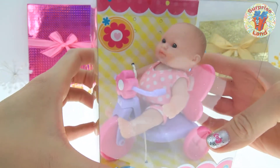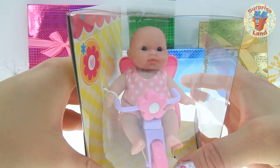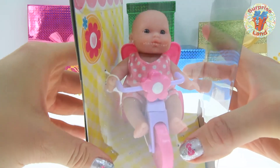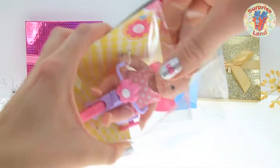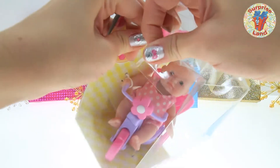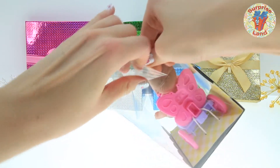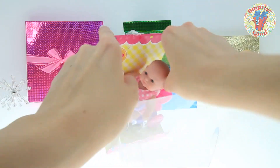Look how cute these little babies are. Look at that sweet little cherub, angelic face, everybody. How cute! Let's open it up and see what we have inside. It's kind of neat how it has such clear plastic so you can see what you're getting when you're at the store, so you don't have to guess what's inside all the time.